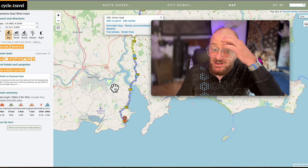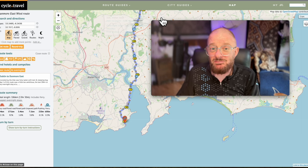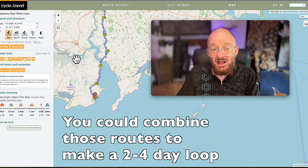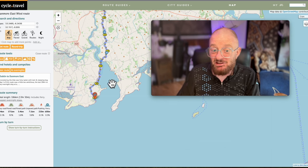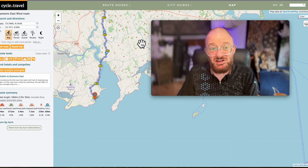Dunmore East features in my cycle from Cork to Waterford, so you'll get to see more of the roads around that area if you're interested. I also used this small ferry when I did the Waterford to Dublin cycle, before going to visit Hookhead - so it comes into a few other videos as well. But anyway, that's the overall route. Now let's get into the individual detail.